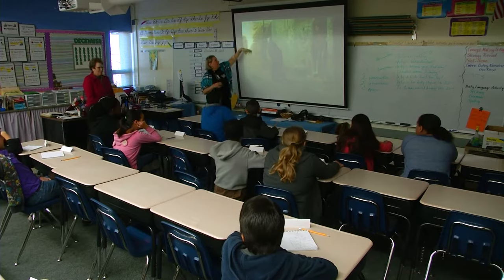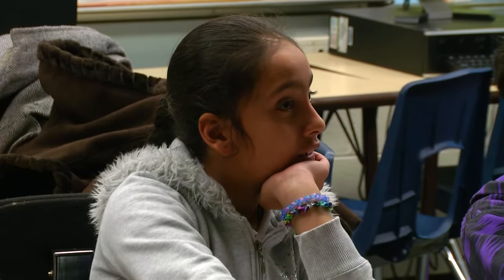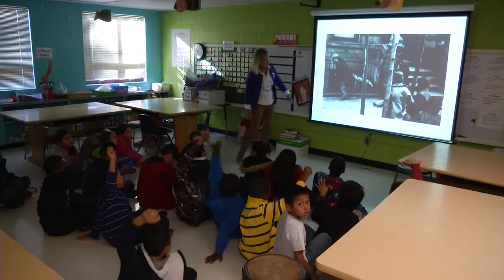VTS is a way of approaching art differently than students normally have been trained. VTS teaches kids to really look deeply at art and not have it be intimidating for them. There are so many ways that art can connect and help kids connect to their world around them. I really want kids to be able to look at a piece of artwork and try to interpret the meaning, try to understand what's going on.